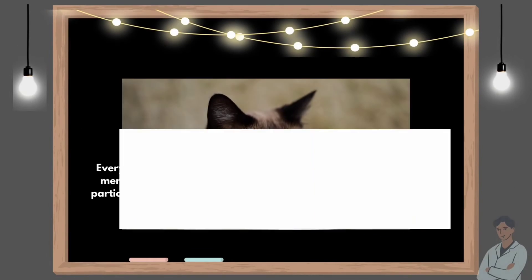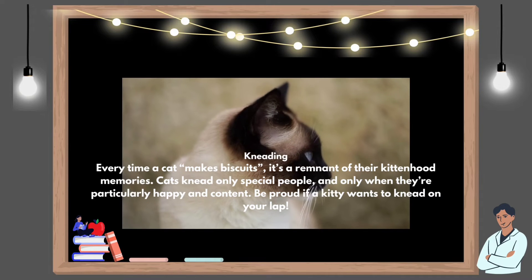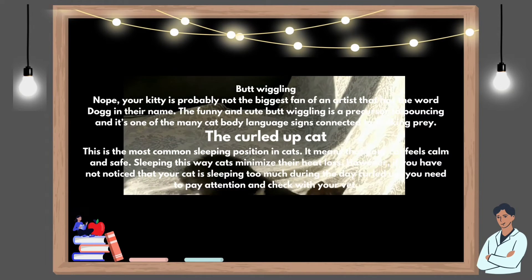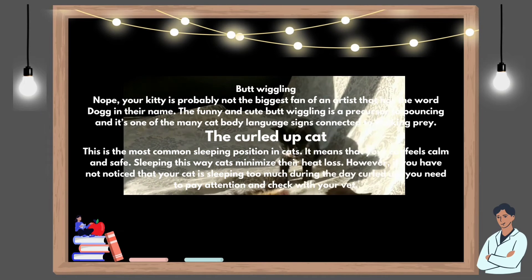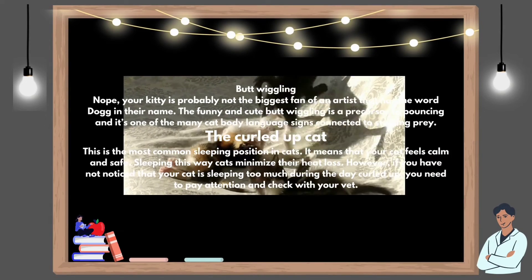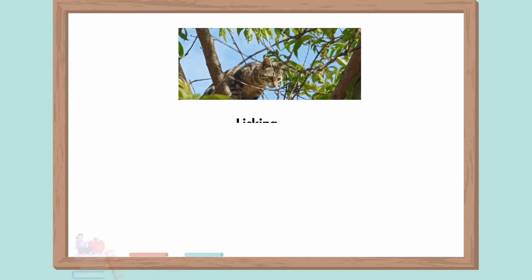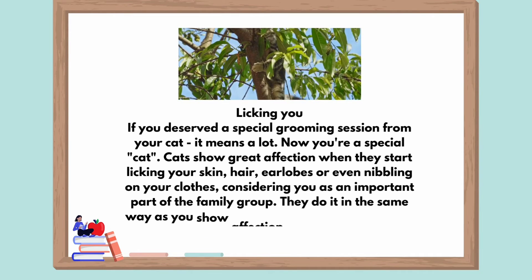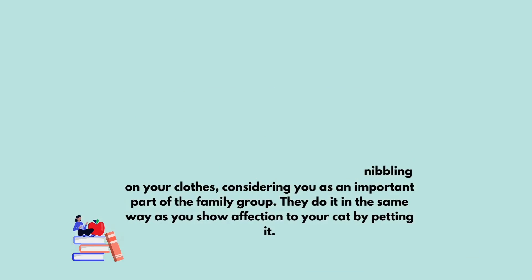But hey, at least your kitty is claiming you. Kneading: every time a cat makes biscuits, it's a remnant of their kittenhood memories. Cats knead only special people, and only when they're particularly happy and content. Be proud if a kitty wants to knead on your lap. Butt wiggling: your kitty is probably not the biggest fan of an artist that has the word dog in their name. The funny and cute butt wiggling is a precursor to pouncing and it's one of the many cat body language signs connected to stalking prey. The curled up cat: this is the most common sleeping position in cats. It means that your cat feels calm and safe. However, if your cat is sleeping too much during the day curled up, you need to pay attention and check with your vet. Licking you: if you deserved a special grooming session from your cat, it means a lot. Cats show great affection when they start licking your skin, hair, earlobes, or even nibbling on your clothes, considering you as an important part of the family group. They do it in the same way as you show affection to your cat by petting it.